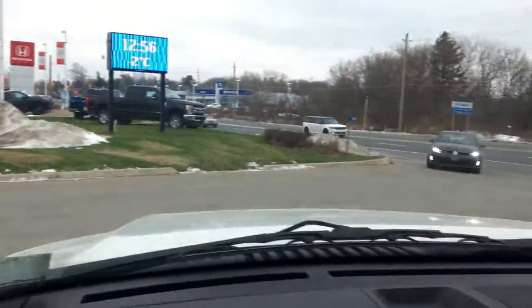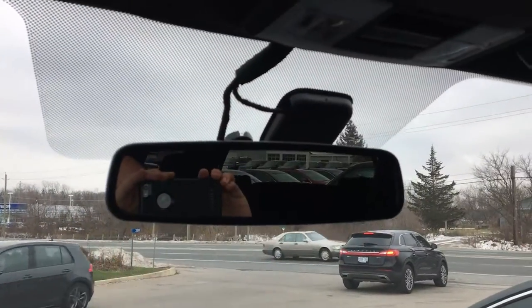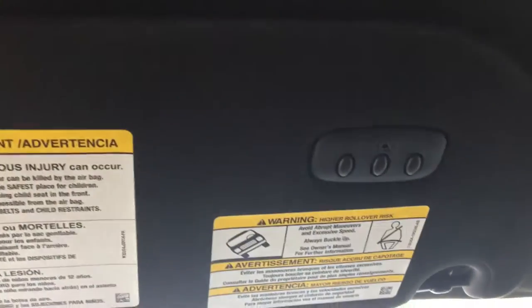We've got the Sony sound system — you can see the speaker there in this Expedition. There's an auto-dimming rearview mirror, your light controls along with the sunglass holder, universal garage door opener, and a sunroof.